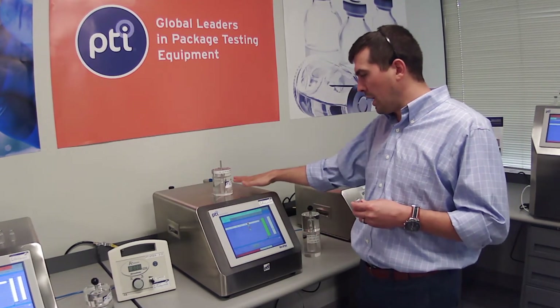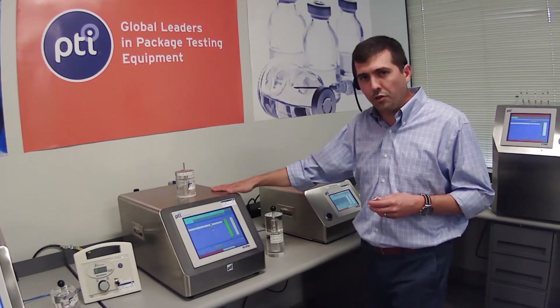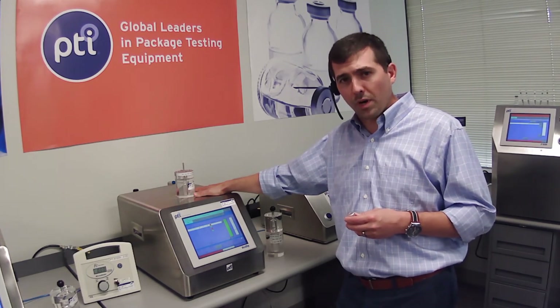The 400 series and the 300 series are all systems that you can operate using PTI's 21 CFR Part 11 package for data integrity. That's very critical in the regulated environment.